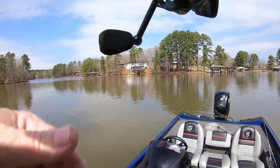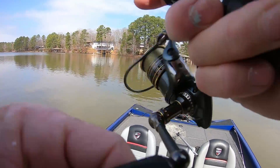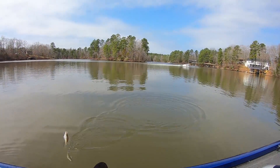All right guys, this is the second cast back toward this school. This school was sitting still yesterday — I caught a school that was sitting still. Most of these fish, most of these schools are moving, but this one's sitting still.